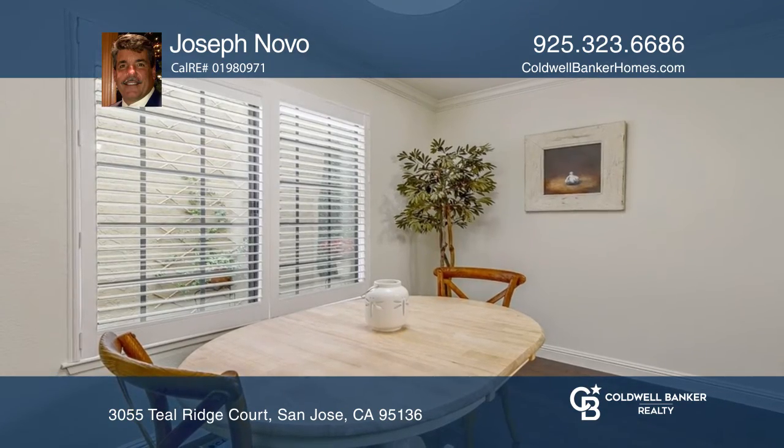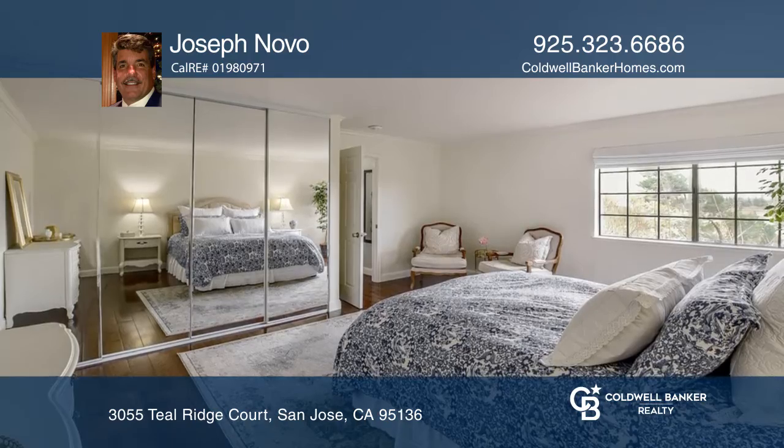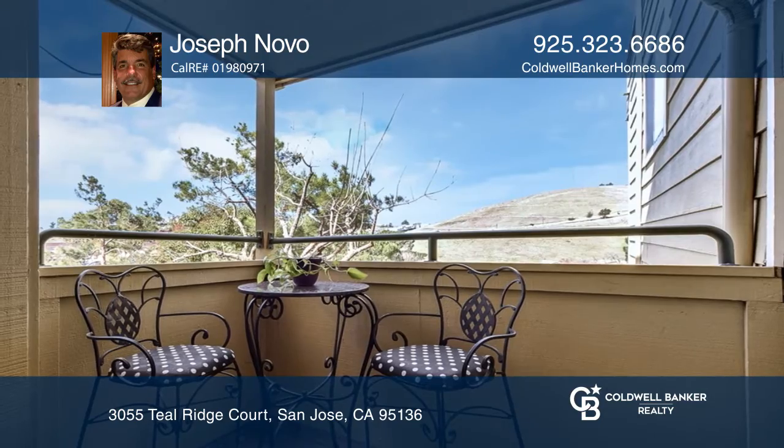The eat-in kitchen boasts recently installed quartz countertops, stainless steel appliances, and a large pantry. The home also boasts oak hardwood floors, crown molding, and decorative baseboards.